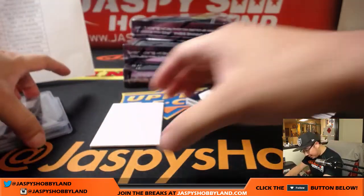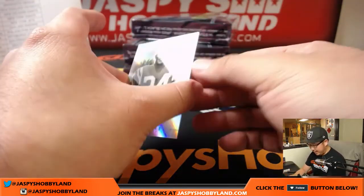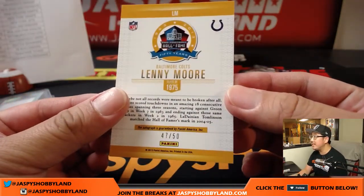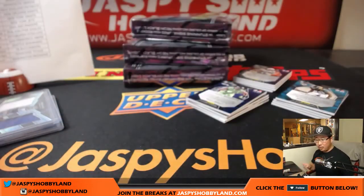Now there's a thin card down here that's usually a Hall of Fame card. We have Lenny Moore for the Colts, 47 out of 50. That's another Colt for Jeremy Murrell. Last spot mojo seemed to be hitting a lot lately.